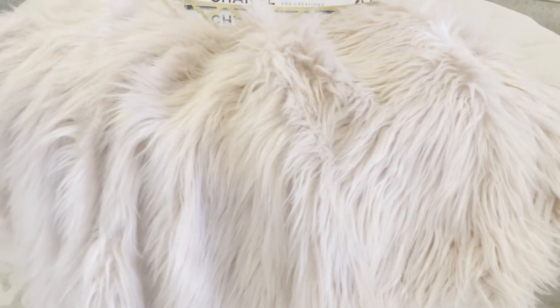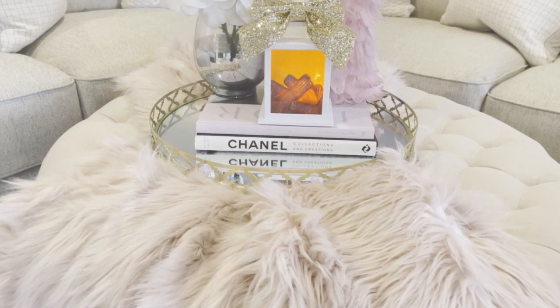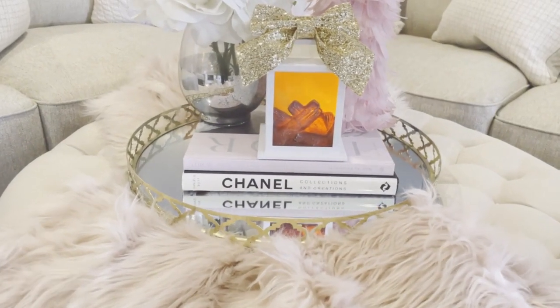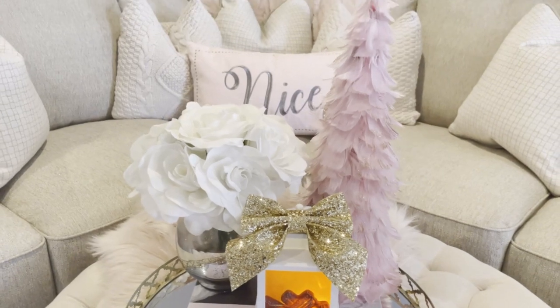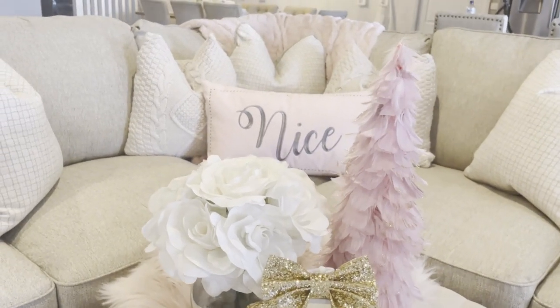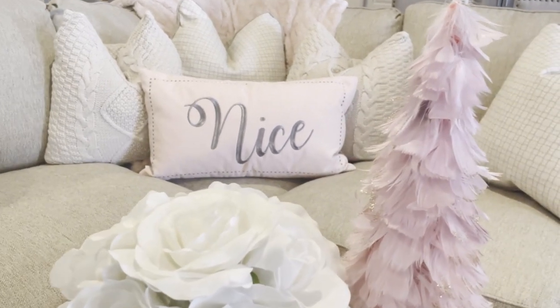Another handy tip when decorating with Blush Pink is to come across inexpensive Blush Pink throws. I have this one that I got last year from Big W, and I've collected a number of pink throws throughout my home. I think they make the perfect touch, especially with my neutral decor.